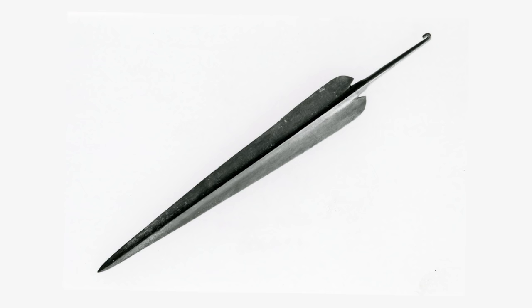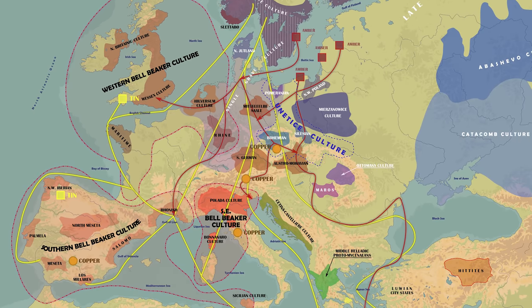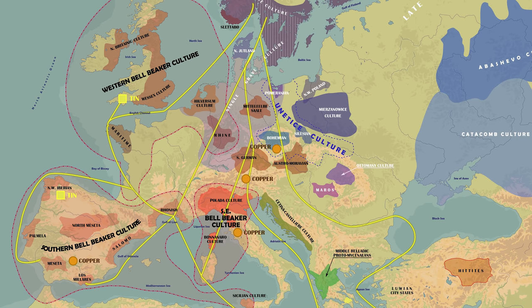Very few examples of such spearheads are found in Britain. The British Beaker people were part of an enormous trade network, giving them access to amber from Scandinavia and weapons from the Mediterranean. The tin they mined here in the west country was exported as far away as the Levant.